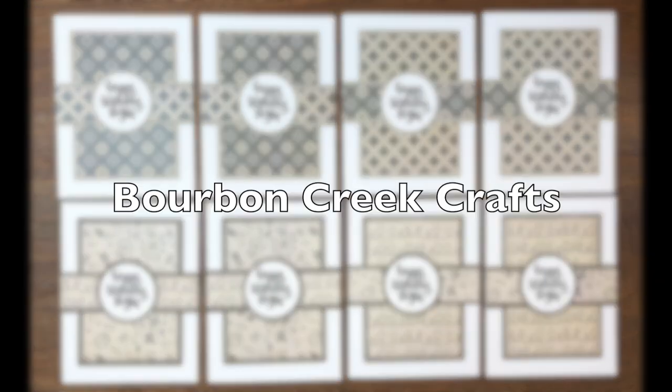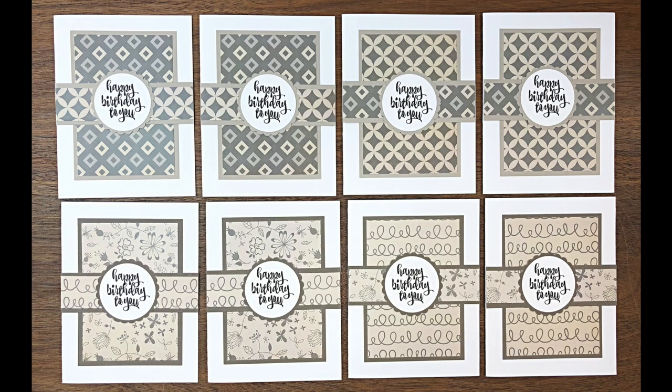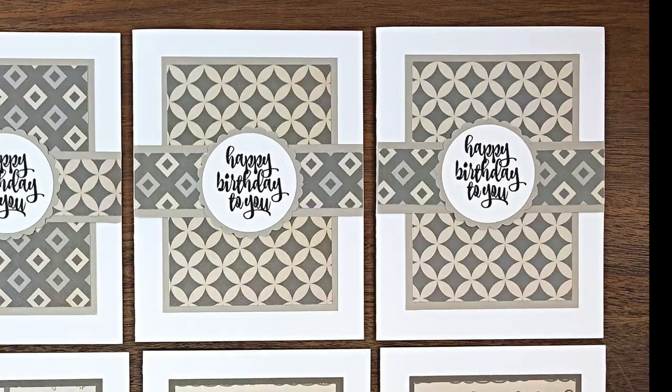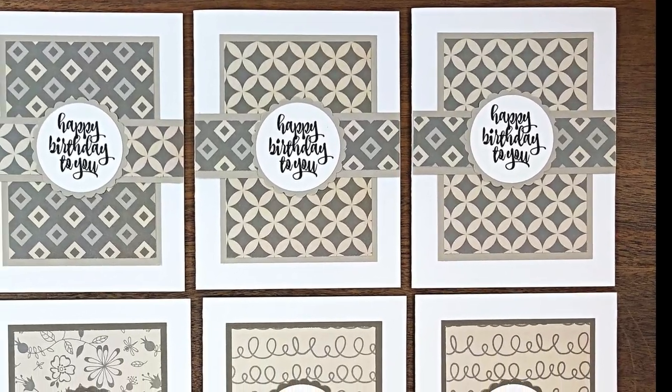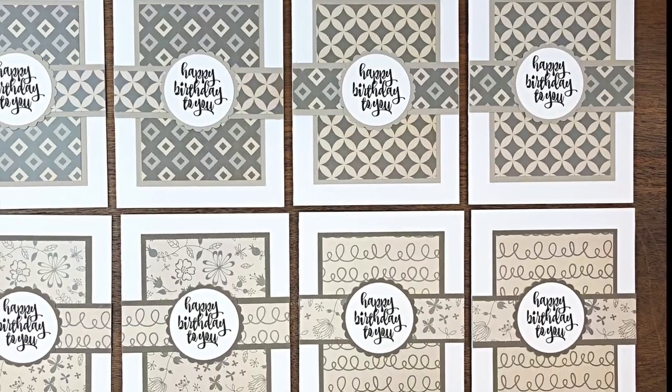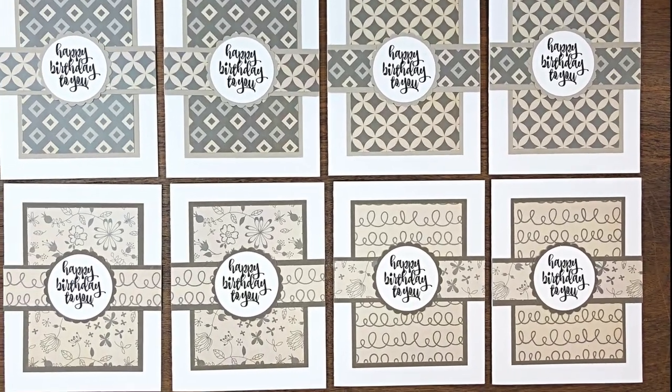Beth of Bourbon Creek Crafts created this set of birthday cards. I am loving those neutral pattern papers and think that they could work for anybody in your life when you need a birthday card. For me, I would probably use these for the guys in my life.